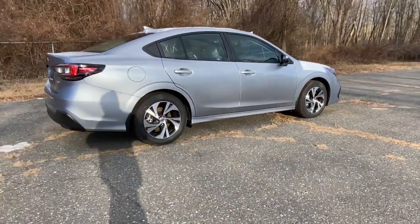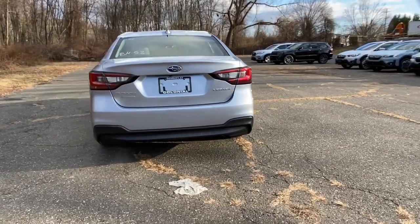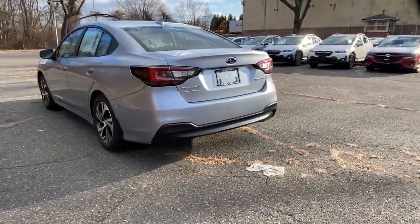These are just some of the great options this vehicle comes with: keyless entry, fog lamps, blind spot monitor, and cross-traffic alert.